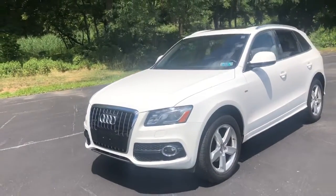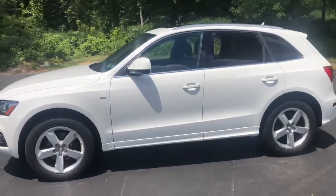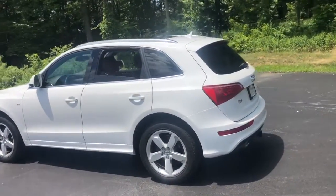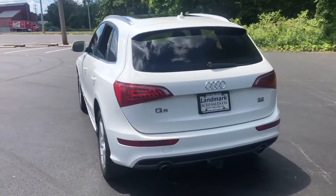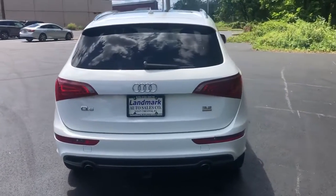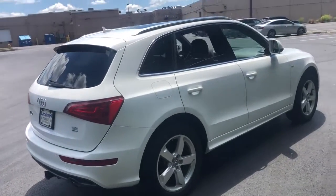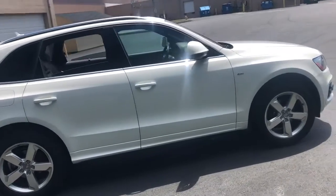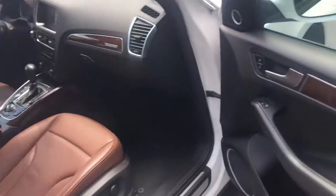Introducing this 2012 Audi Q5 3.2 Quattro Prestige S-Line, pearl white with a burnt orange interior, 86,000 miles — one of the cleanest SUVs you're going to find. Newer Michelin tires, navigation, pano roof, Bluetooth streaming, three sets of keys.